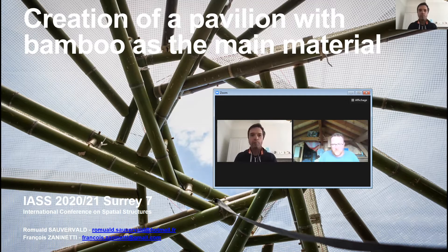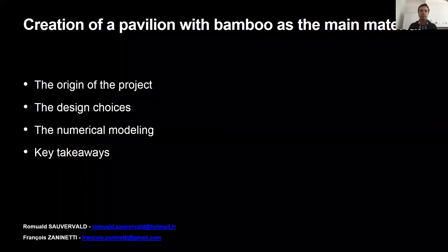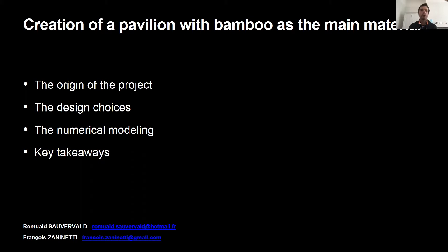Today we'll present the result of our creation of a pavilion with bamboo as a main material. In this short video, we'll share the following elements about the project: first, the origin of the project and context; second, the design choices; third, the numerical modeling; and fourth, key takeaways.